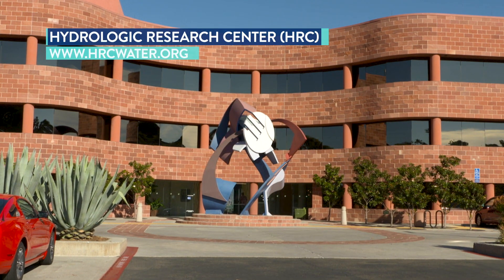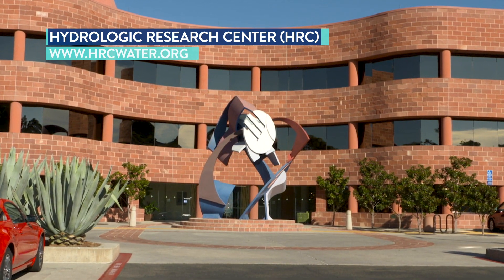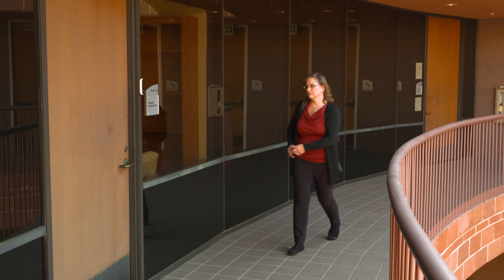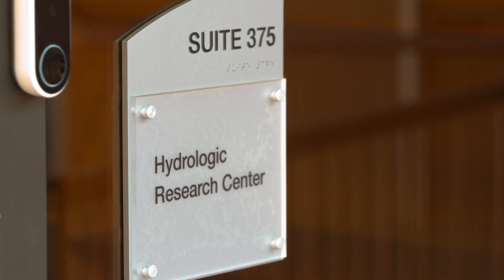HRC is a research, technology transfer, and training corporation with support of water disaster mitigation and water resources management worldwide. The way HRC's research and technology transfer is unique is that it combines advanced science with practical application. Our objective is to take science and to bring it into operation, and I think we are very successful in that.